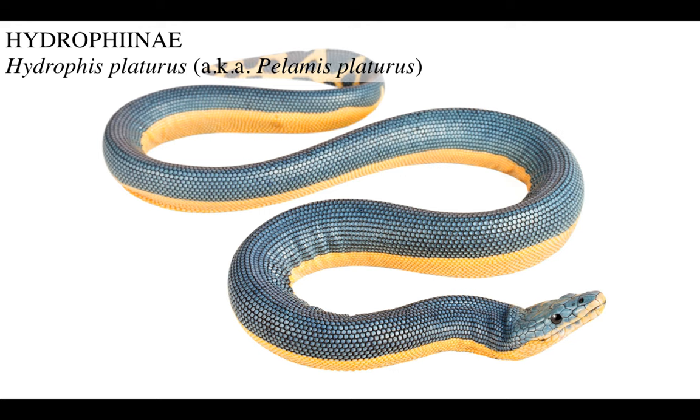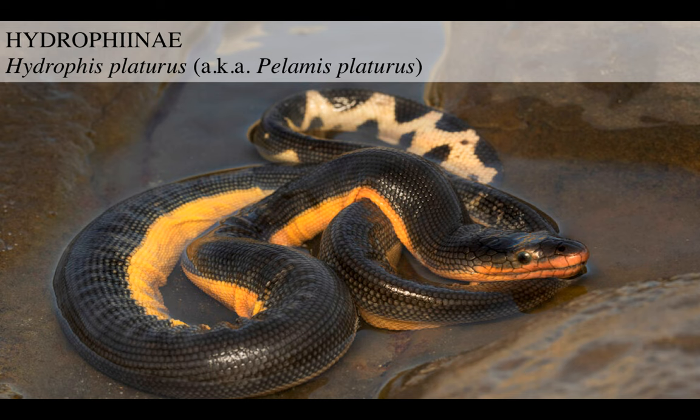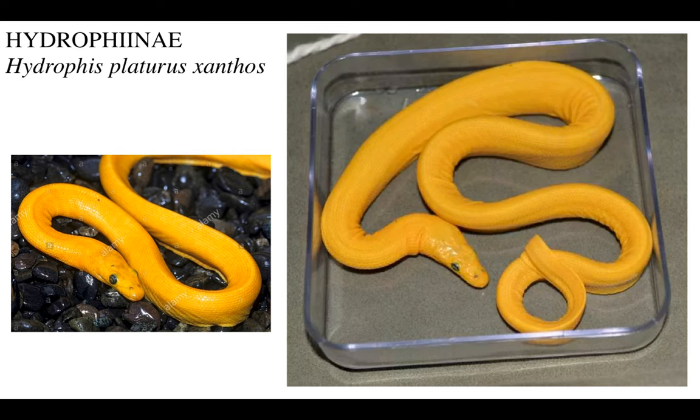The ocean-going open sea snake - among all these snakes, this guy lives in the most open, distant part of the ocean. It gives live birth in the middle of the sea, doesn't even need to come ashore to land for anything, and lives practically all over the world's tropical oceans. And there's the bright yellow variety, Hydrophis platurus xanthos - it's almost like a moray eel.